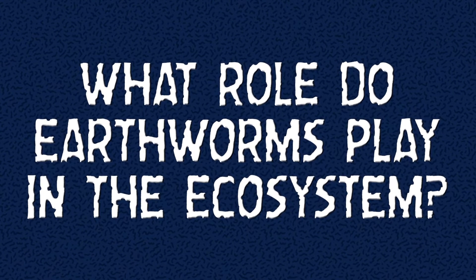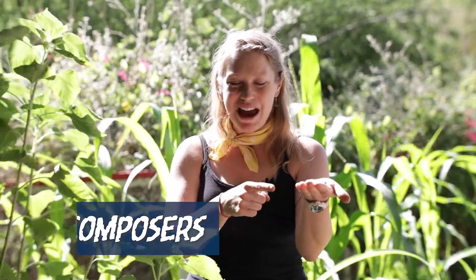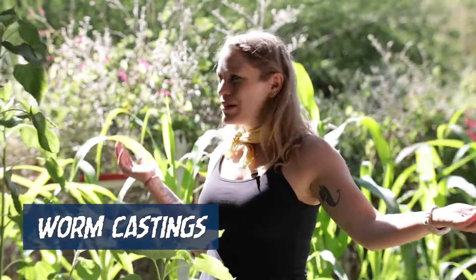An earthworm's role in the garden ecosystem is an important one. They're what we call decomposers. So they eat organic matter and they poop out amazing soil, which we call worm castings. Plants love it! Look at them!